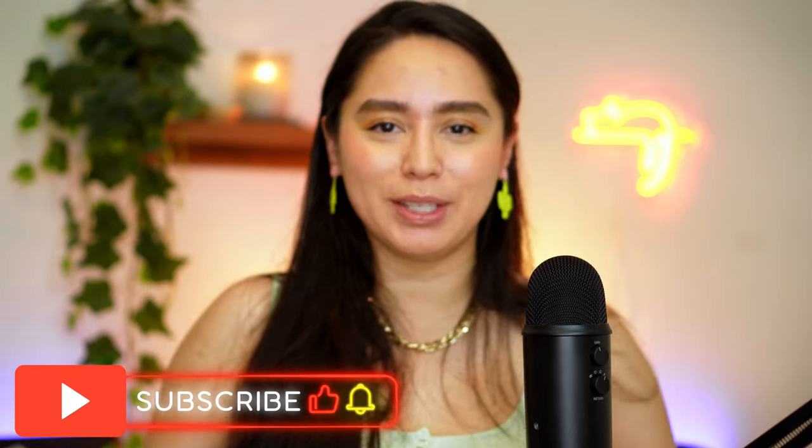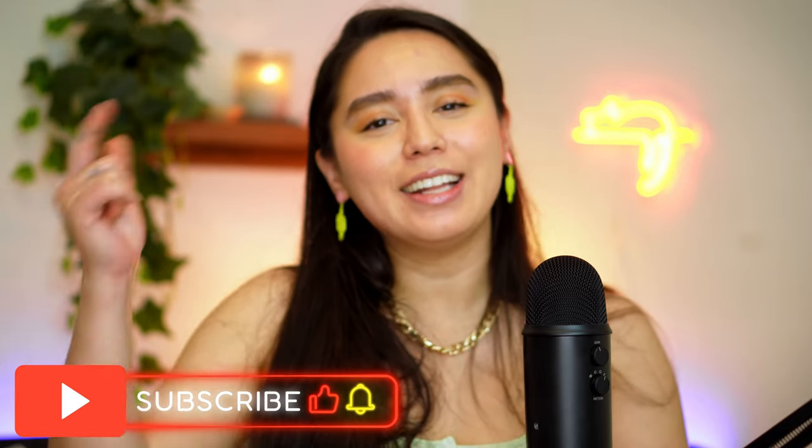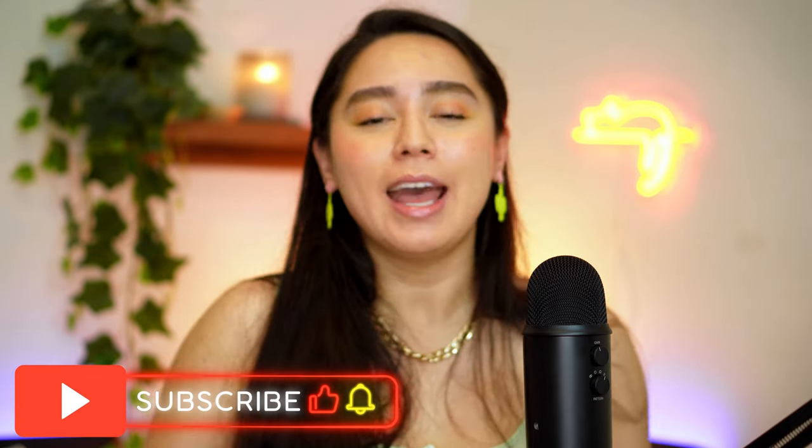Thank you so much for watching. I hope you enjoyed this video and I hope it was helpful to you in any way. If you did like this video, please like it, subscribe down below, ding that notification bell to be informed when my next upload is, and comment down below what you'd like to see next and what your favorite glowy or bronzing product is.